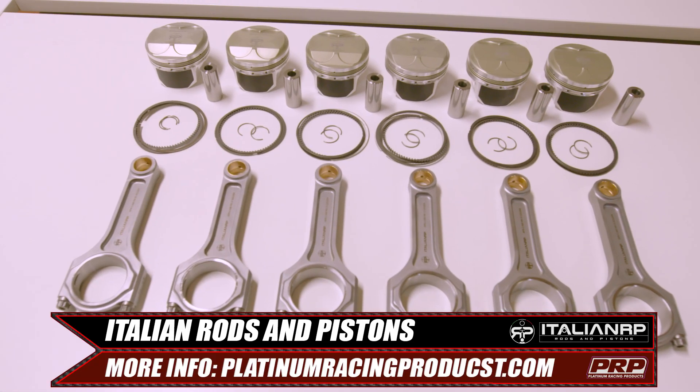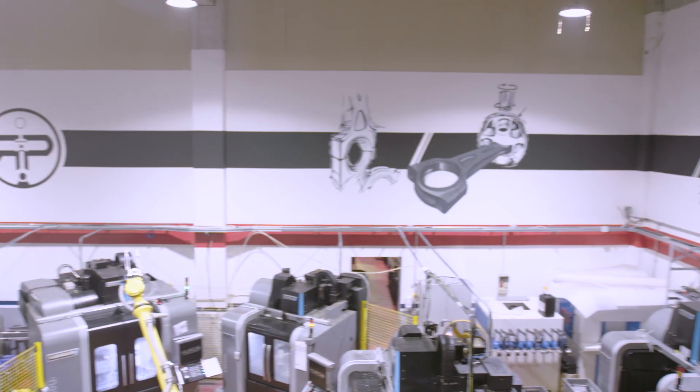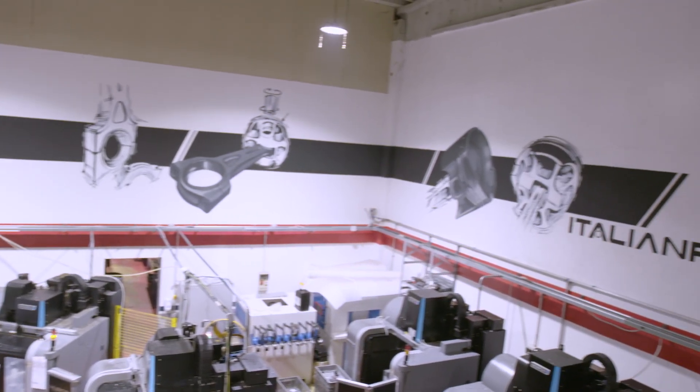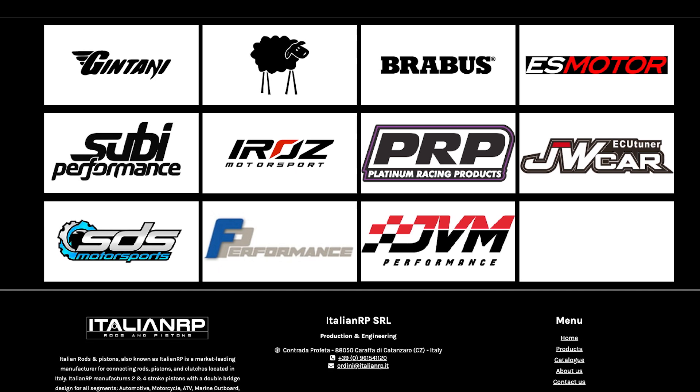More information on the product range can be found online. Italian Rods and Pistons already has a large and diverse product line with dealers across Europe, the Middle East and North America.